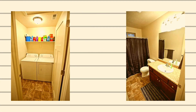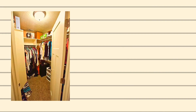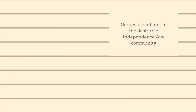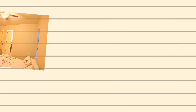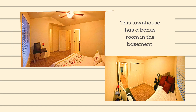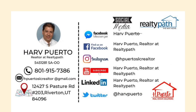Vacant and easy to show. For more information about this home, contact HARD at 801-915-7386. The clubhouse features a pool, hot tub, theater, gym, and game room.